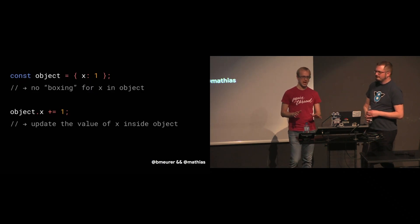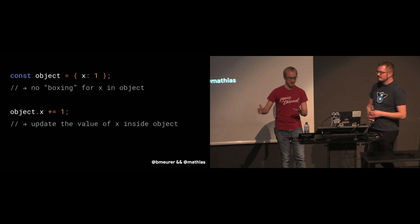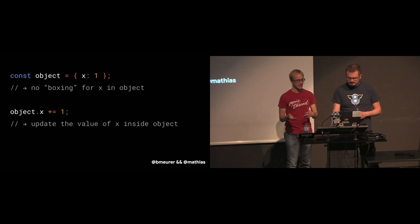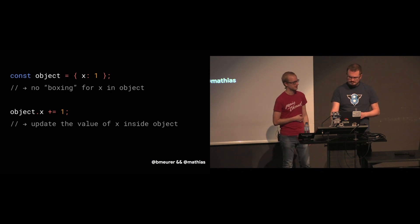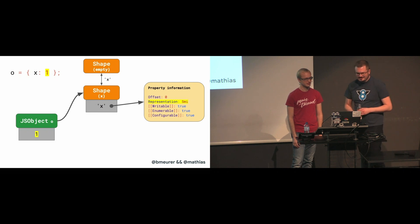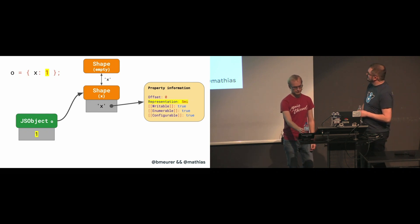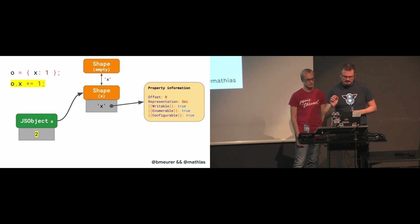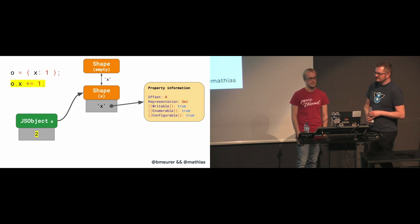For floats, V8 performs all this magic behind the scenes. But for small integers, it would be wasteful to go with this mutable heap number approach, because SMIs are more efficient to represent. All we have to do for small integers is mark the field on the property information as SMI, and we can just update the number in place as long as the new value also fits into the SMI range.